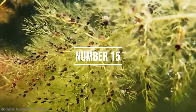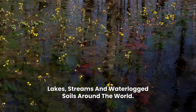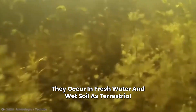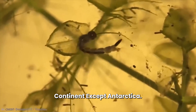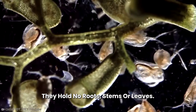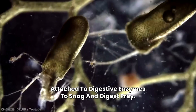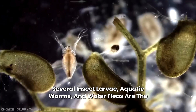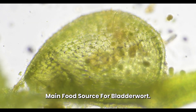Number 15: Bladderwort. Bladderworts can be found in lakes, streams, and waterlogged soils around the world. They occur in freshwater and wet soil as terrestrial or aquatic species across every continent except Antarctica. They hold no roots, stems, or leaves. They use miniature trapdoors attached to digestive enzymes to snag and digest prey. Several insect larvae, aquatic worms, and water fleas are the main food sources for bladderworts.